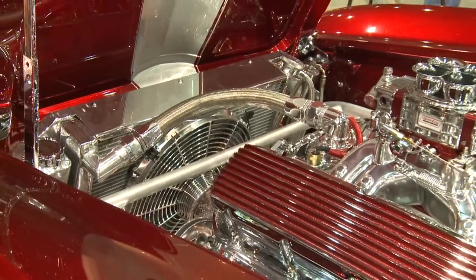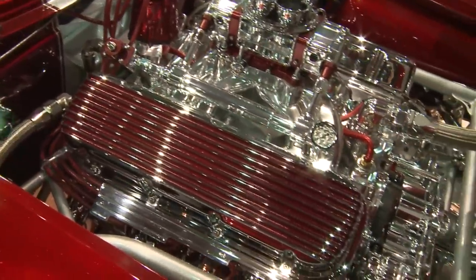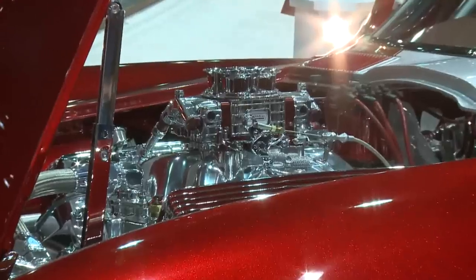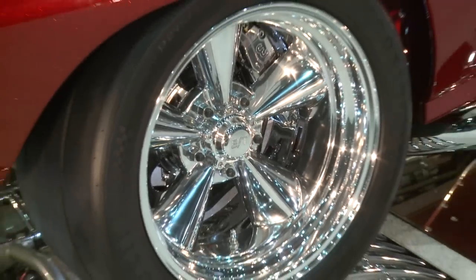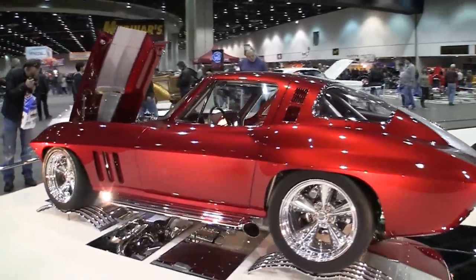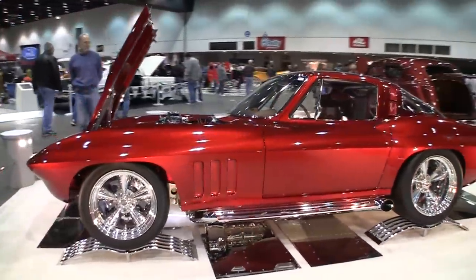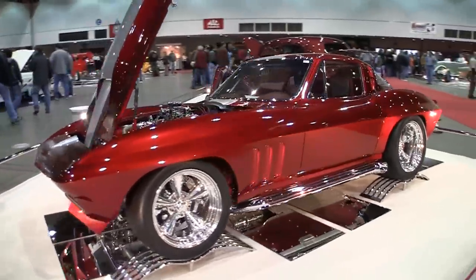We have a 1965 Corvette road race car. We dynoed the engine at over 900 horsepower. It's not a street engine — it's a 13.5 to 1 roller cam 565 cubic inch big block Chevy. We widened the fenders on the car for the large wheels. Everything got custom painted, everything got chrome plated. But underneath all that is this hardcore race car that's meant to be road raced.